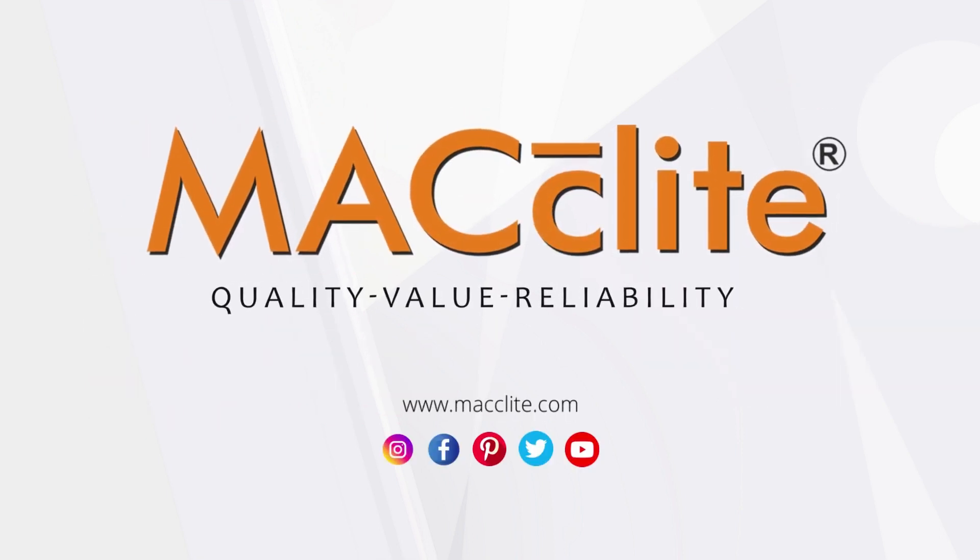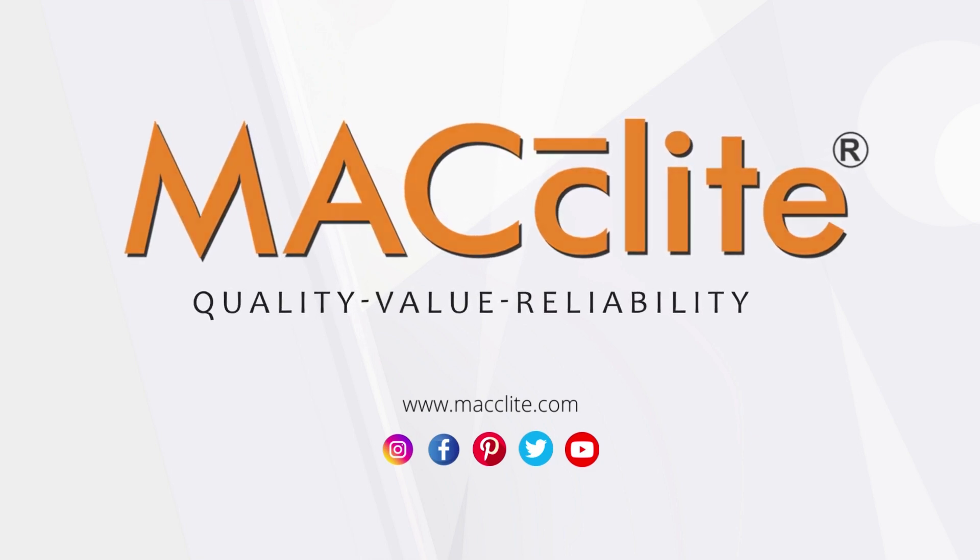Now shop India's most trusted brand online at www.maclight.com.